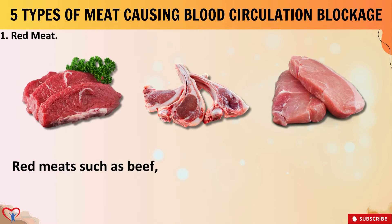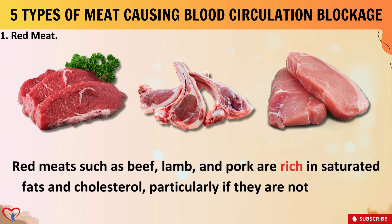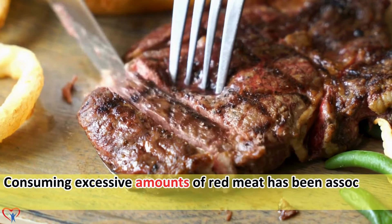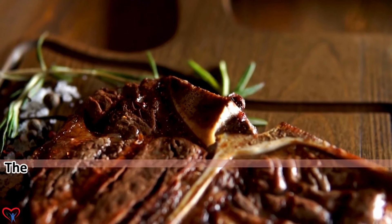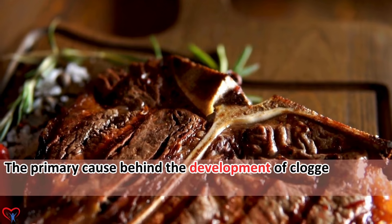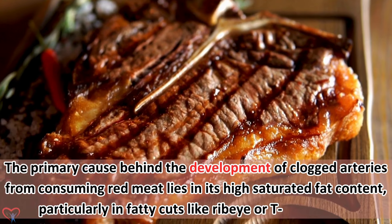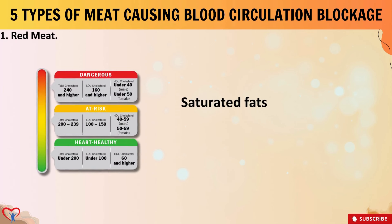1. Red Meat. Red meat such as beef, lamb, and pork are rich in saturated fats and cholesterol, particularly if they are not lean cuts. Consuming excessive amounts of red meat has been associated with an increased risk of cardiovascular disease.